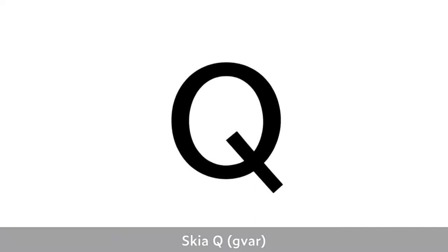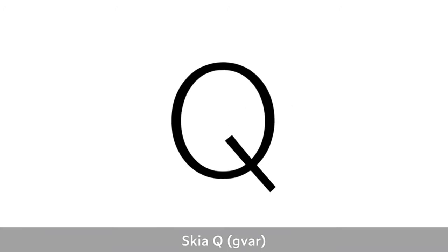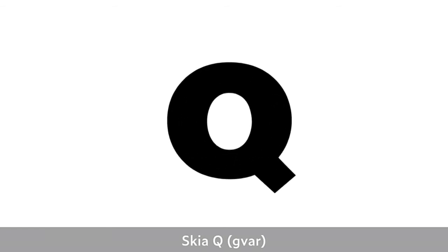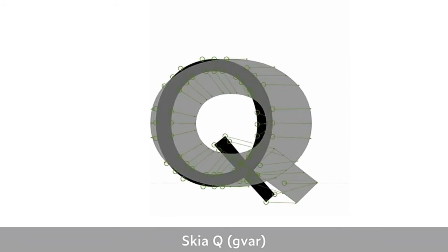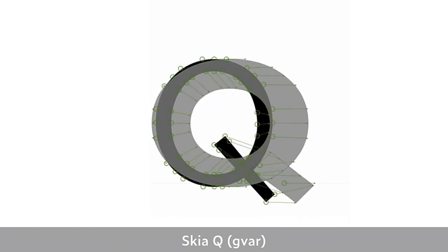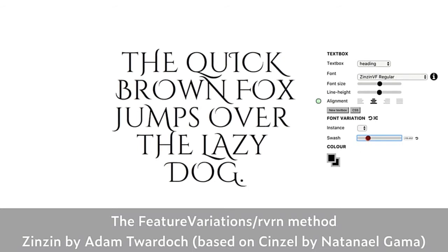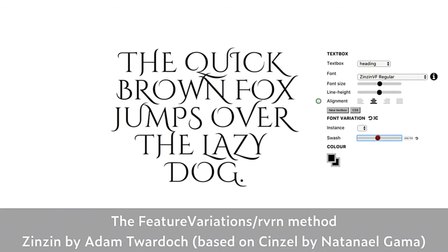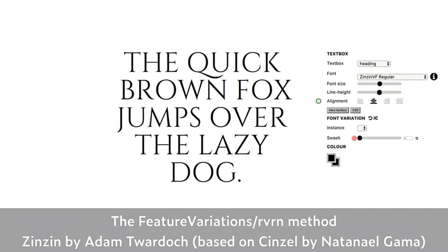There are two methods for handling discontinuities. The original gvar method — still perfectly valid — is where at a certain point in the design space the point structure stays the same but certain points move inside the outline. The outlines remain compatible. The other method is glyph switching: Adam Twardoch's Zinzin experimental font gets progressively swashier as you adjust the swash axis. Letters switch to new forms at particular points in the design space that don't need to be compatible.